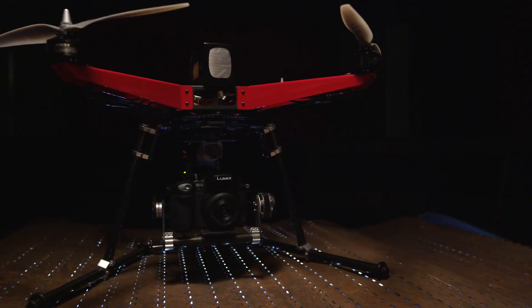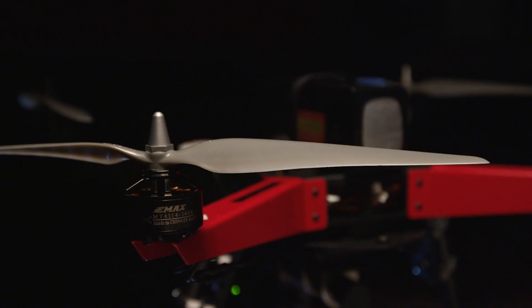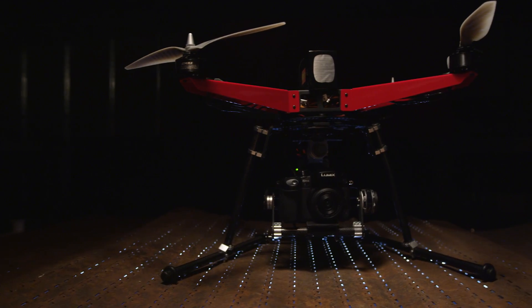The XPX is the most powerful platform that we've ever created here at XPRO Heli. It's got larger motors, bigger props, larger ESCs, and a potent 6L battery.